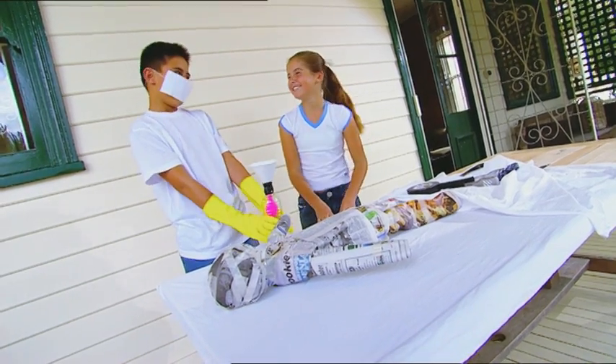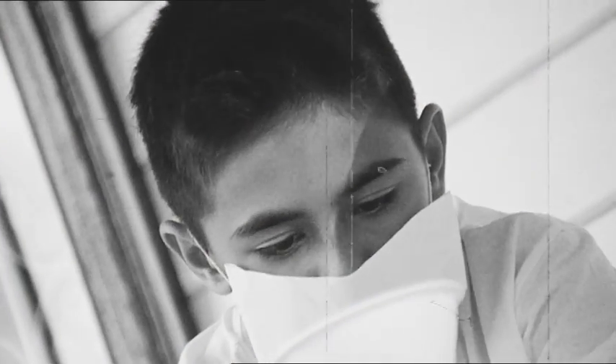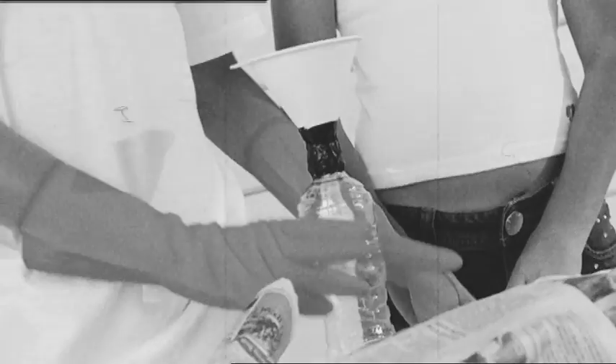Phew! For a minute there I thought Lara was going to be next in line for a lung transplant. But first things first — let the surgery begin.